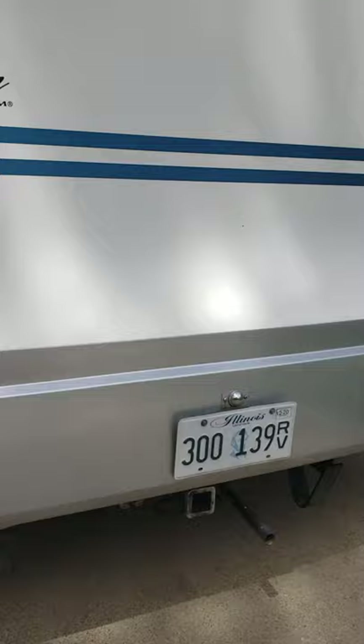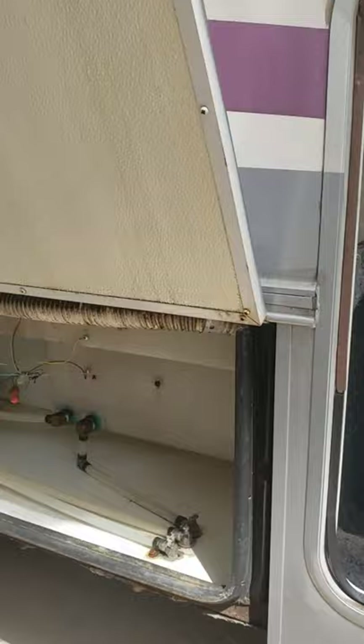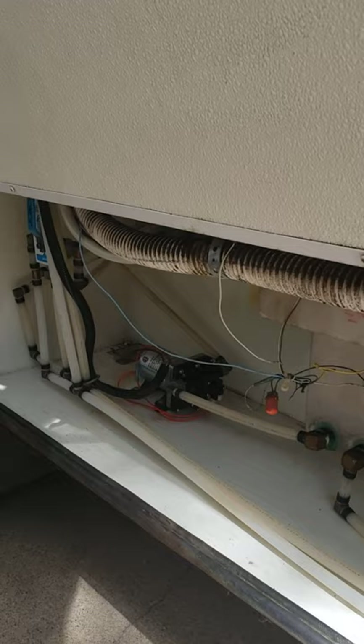This camper has a hitch on it. This is the largest storage compartment right here, which as you can see is extremely large. We did just replace the water pump — it's brand new.